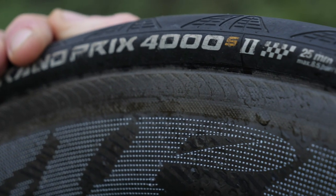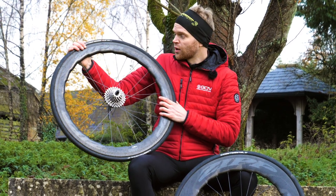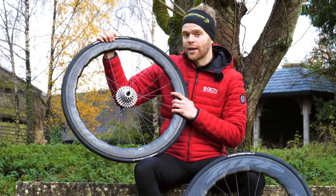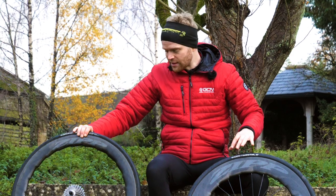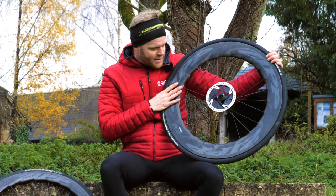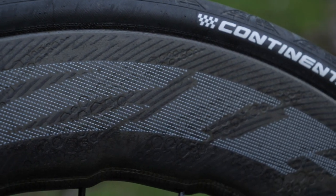One of the reasons why we're tackling this subject is because disc brakes are encouraging people to use carbon wheels more often. If you ride rim brakes on dirty roads, then you can trash your carbon rims quite easily. But if you remove that, then there's no real disincentive not to use carbon wheels all year, apart from the initial outlay. But that considered, if your go-to wheel is a deep section wheel, then you want to be able to run it all the time.